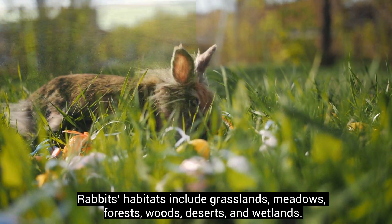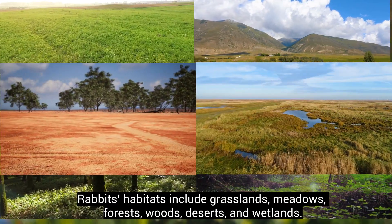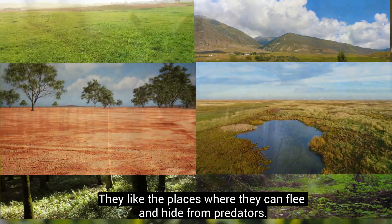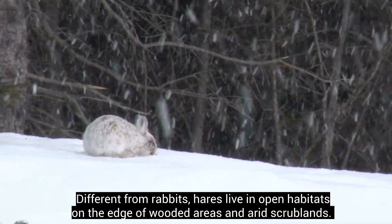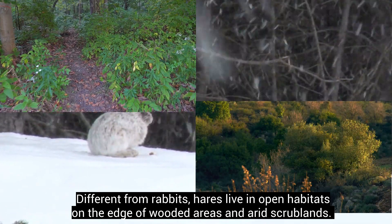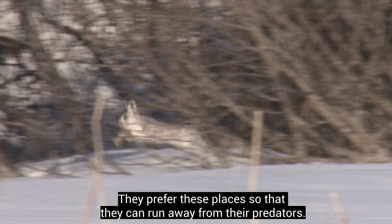Rabbits' habitats include grasslands, meadows, forests, woods, deserts, and wetlands. They like places where they can flee and hide from predators. Different from rabbits, hares live in open habitats on the edge of wooded areas and arid scrublands. They prefer these places so that they can run away from their predators.